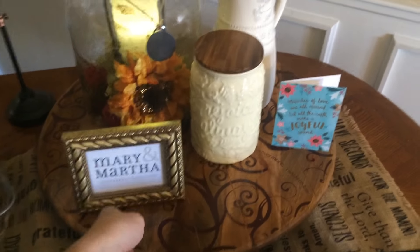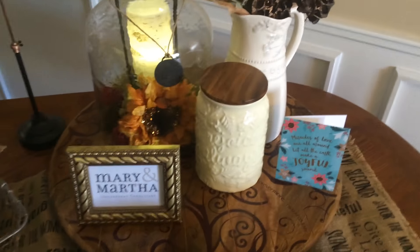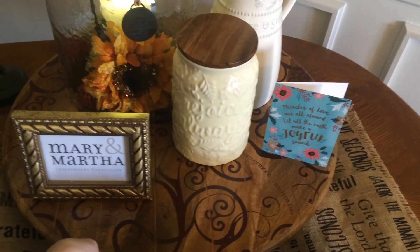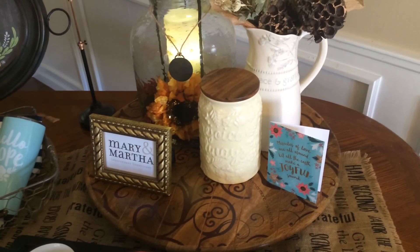Back here is our Lazy Susan. This is one of our top-selling pieces. People might see it in a catalog and think, oh, it looks okay. But when you see it in person and just the rich wood and design on it, it is such a popular piece with customers and makes such a beautiful touch to your dining room or kitchen table.